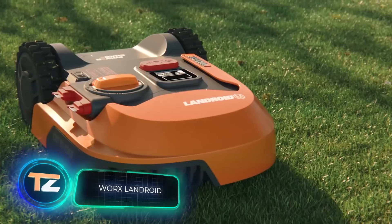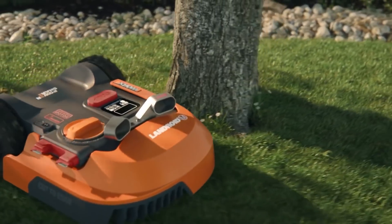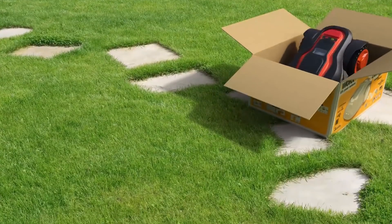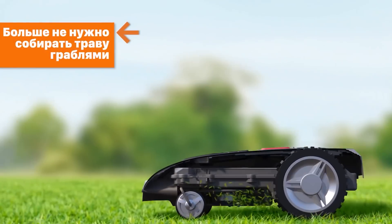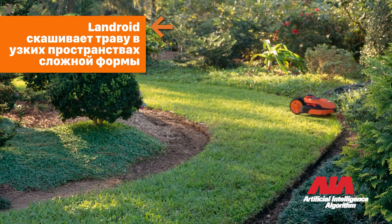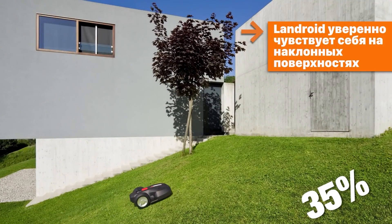If you don't want to waste any time mowing the lawn, you may want to consider buying a special robot. Landroid from WORX will cost you $1,500 at the most — the price for the most powerful and advanced model in the series. The manufacturers call it a smart robot, because it keeps learning while it works.